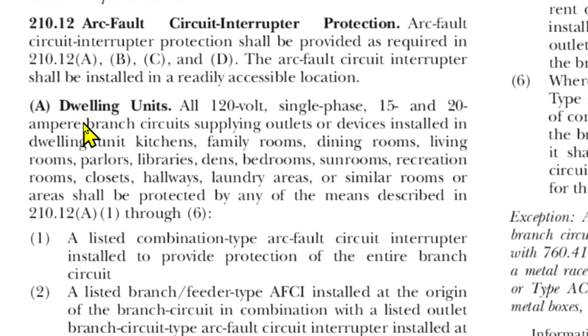Dwelling units — we're in a dwelling unit. All 120 volt single phase 15 and 20 amp branch circuits supplying outlets or devices installed in dwelling unit kitchens, as well as family rooms, dining rooms, living rooms, parlors, library areas, bedrooms, sunrooms, recreation rooms, closets, hallways, laundry areas, or similar rooms or areas shall be protected by any of the means described in 210.12A, one through six.